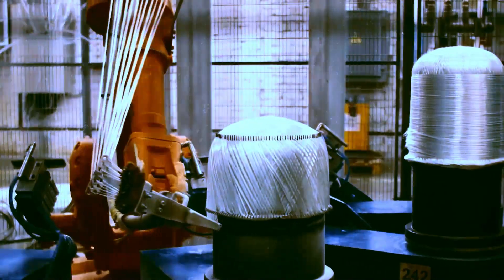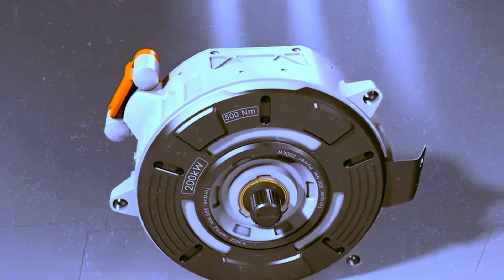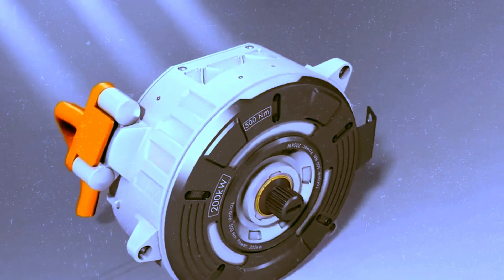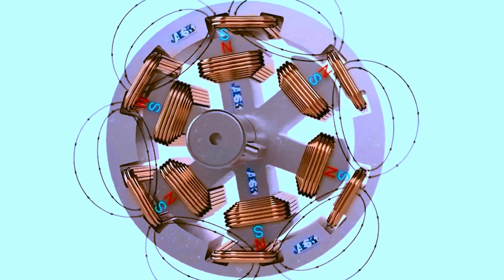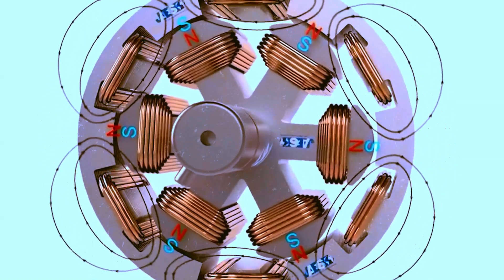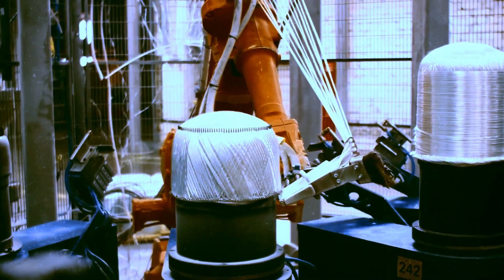Another notable feature is the use of direct cooling. Beyond being an effective technique, this approach allows the motor to have a more compact design, optimizing space. The rotor was developed with Koenigsegg's expertise in carbon fiber — a crucial element to making the motor lightweight yet powerful. With these characteristics, it's evident that the Quark excels in various applications, proving to be versatile.